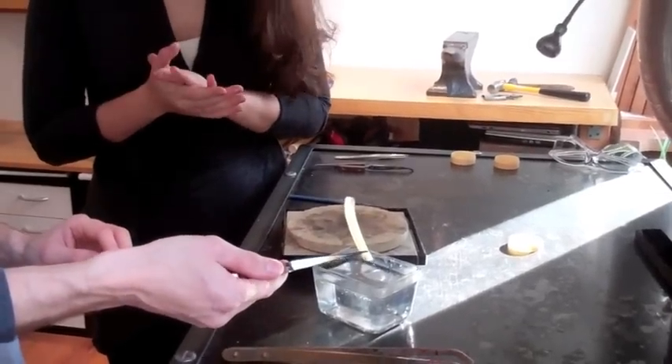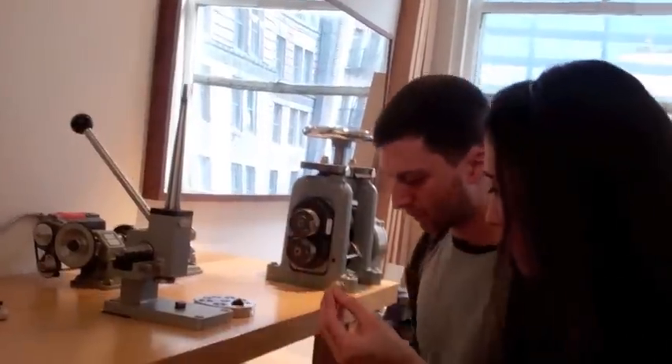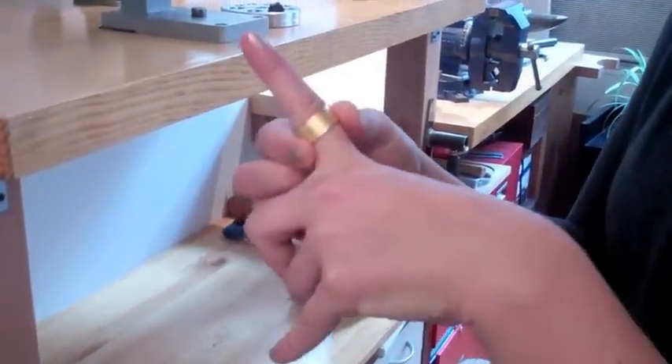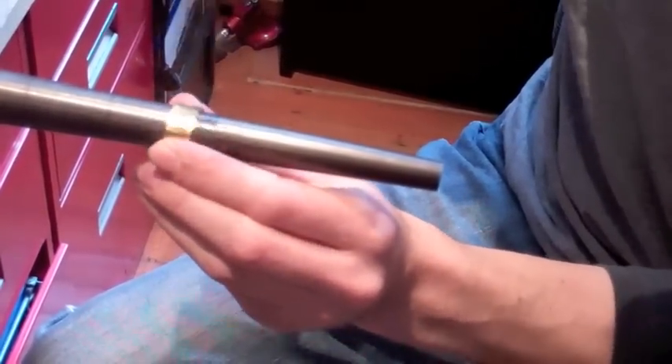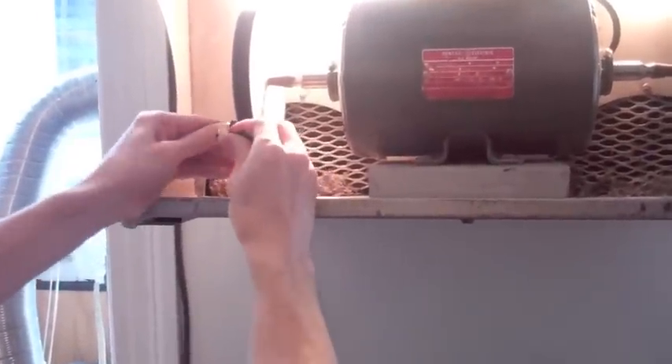And how thick should it be on a ring finger? I usually like making it between one and two millimeters. And now I'm just going to cut the ends. Oh, very cool. It almost fits. Oh, that looks cool — now we have a ring here. Wow, it really shined up.